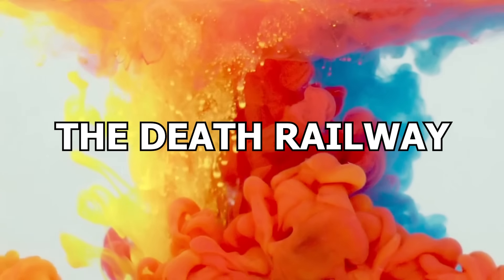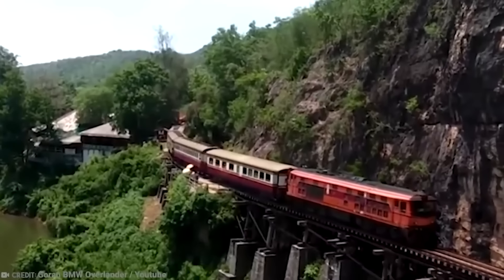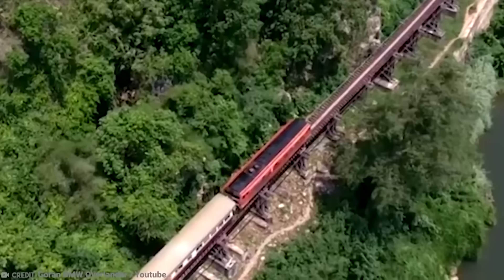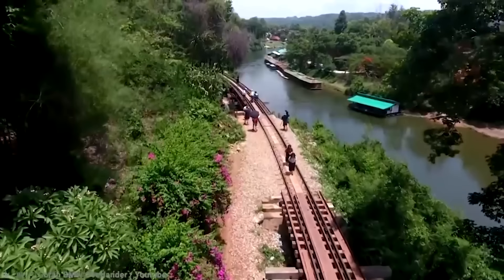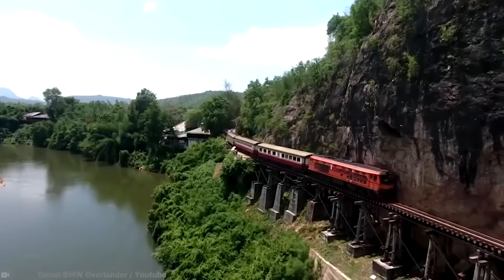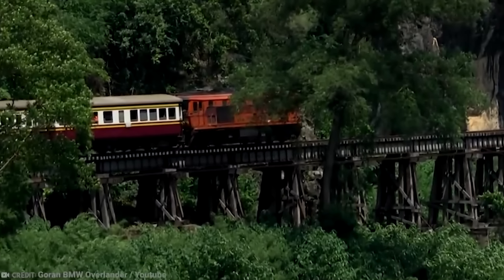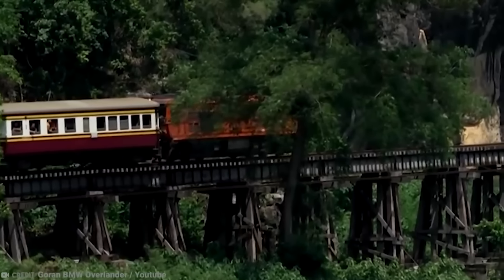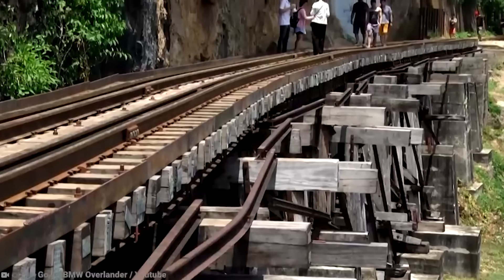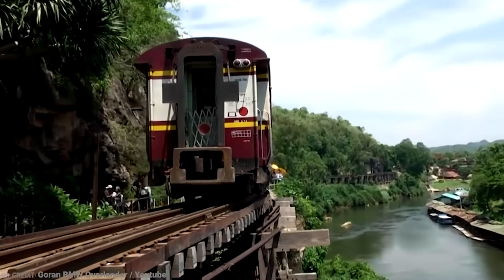Number 8: The Death Railway. The frighteningly named Death Railway, which locally is known as the Burma Railway, is a route between Ban Pong in Thailand and Thanbyuzayat in Burma. It passes through lush terrain, crosses the notorious bridge over the River Kwai, and navigates the Hellfire Pass in the Tenasserim Hills. But for all its beauty and majesty, this railway has a dark past. It's not called the Death Railway because it's dangerous to travel now, but because of the extreme human sacrifice involved in constructing it.